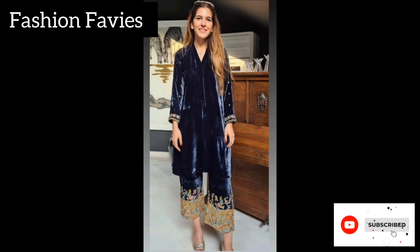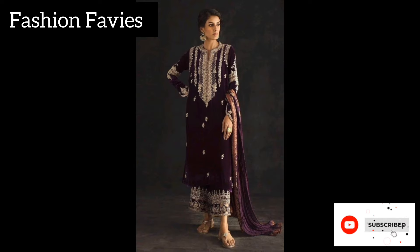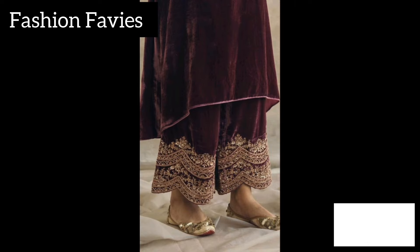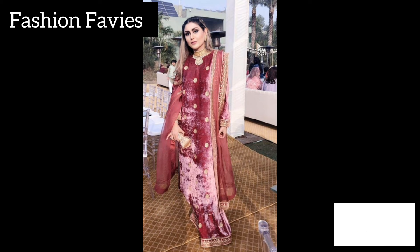Hi guys, welcome back to my YouTube channel Fashion Favvies. Hope you are doing well. This is my new video — keep supporting and enjoy the video. Today my new video is about velvet embroidered shalwar suit.